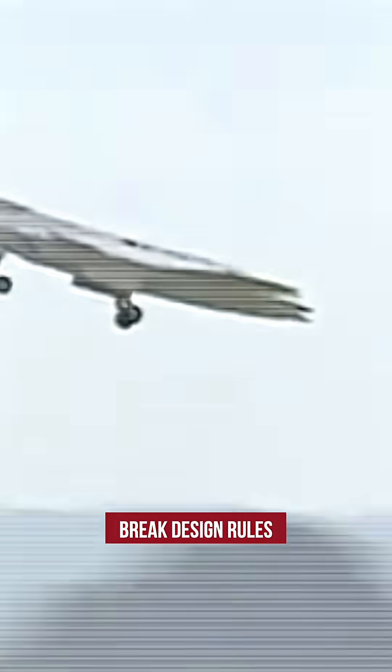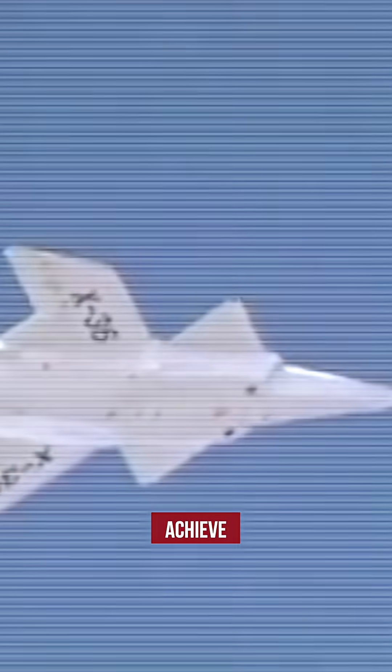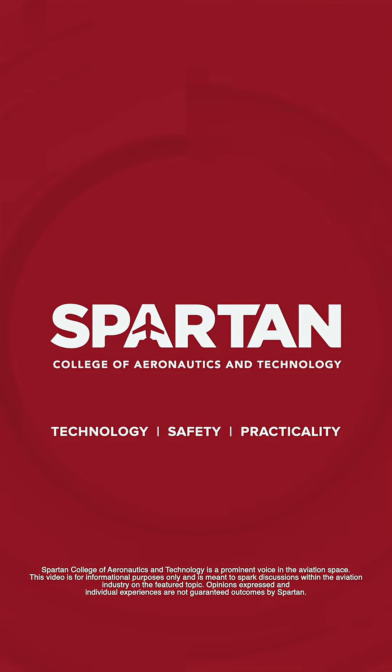The X-36 didn't just break design rules — it rewrote them entirely, proving that radical engineering solutions can achieve the impossible. Follow along for more aviation history.